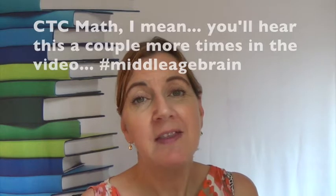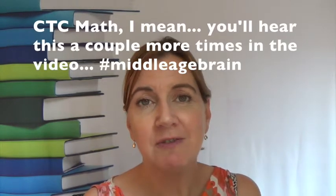Probably the best way to tell you what CTC Math is all about is to show you. So I'd like to cut to a screencast where I'll get on the program and show you all the various parts.